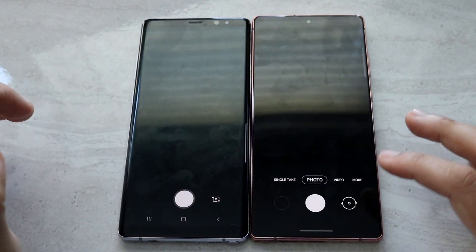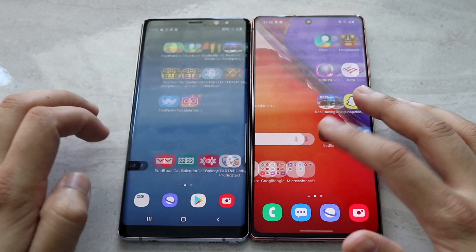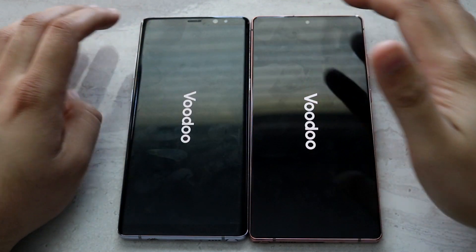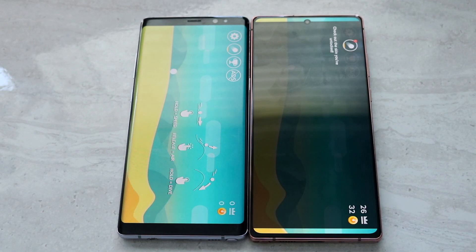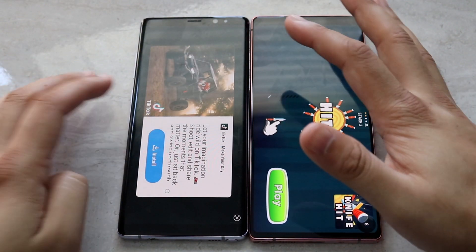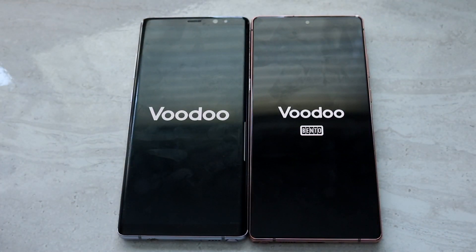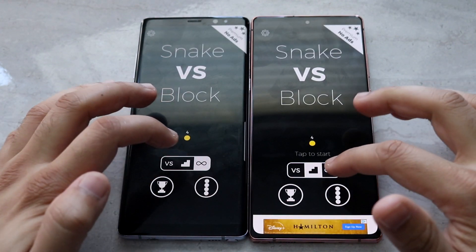Camera, 3, 2, 1 — Note 20 definitely faster. Let's load up these third-party apps. Dune, 3, 2, 1 — the animations are still faster on the Note 20 as expected. Snake vs. Blocks, 3, 2, 1 — as you can see, the Note 20 was faster, followed by the Samsung Galaxy Note 8.